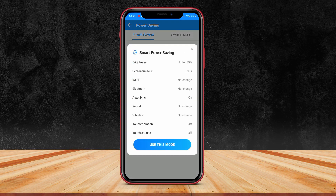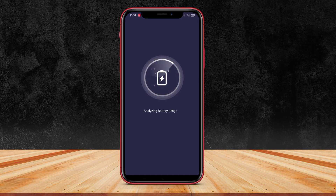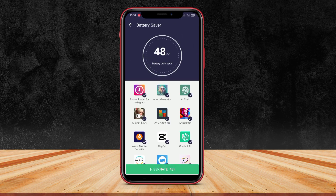Hello friends! In today's video, we will be discussing three battery saving applications. These apps are designed to optimize your device's battery usage and help extend its lifespan. So let's dive right in.